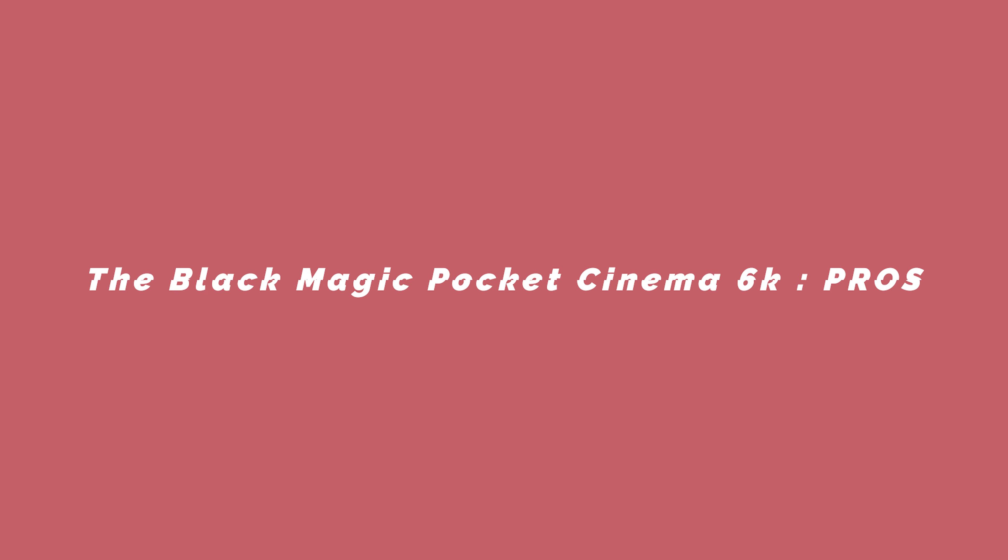So let's talk about why I bought the Blackmagic Pocket Cinema 6K in 2021. Let's talk about the specs a little bit. I won't go into too much detail because there are a ton of videos that are very detailed about the specs on this camera, but I'm just going to list a few off and some of the applications that I use them for.